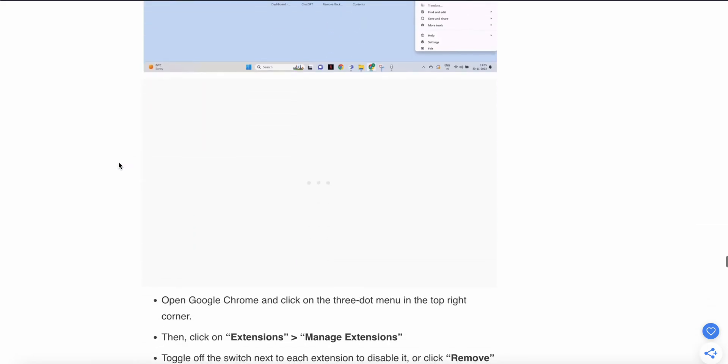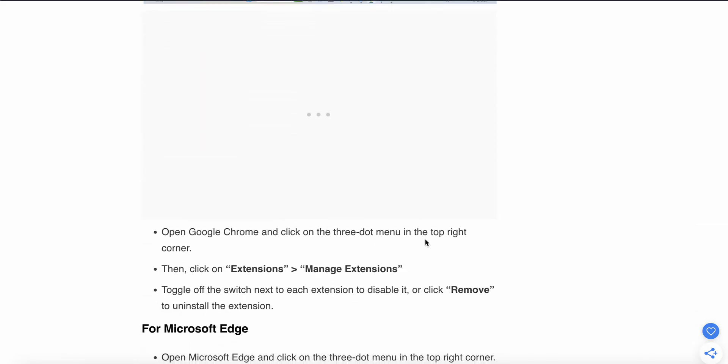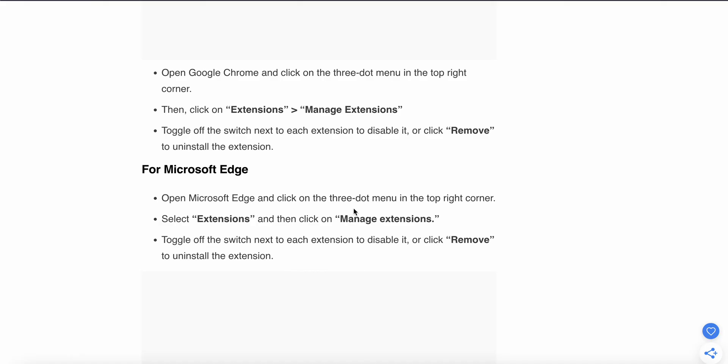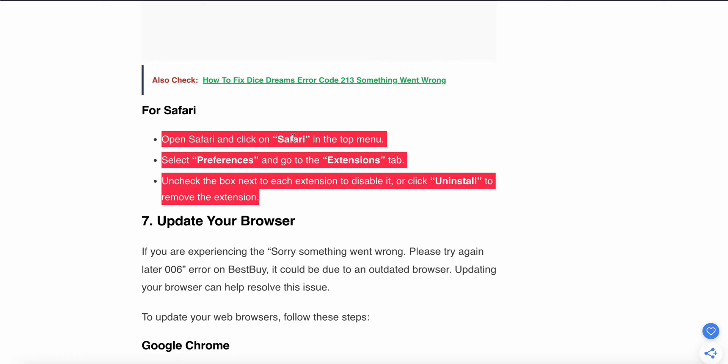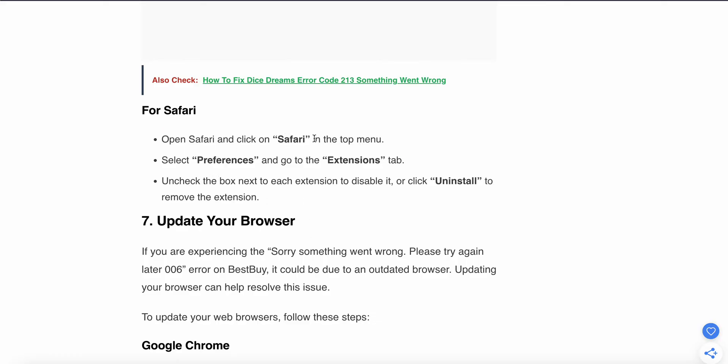To disable extensions in Google Chrome: click the three-dot menu in the top right, click on Extensions, then Manage Extensions, and toggle off the switches next to each extension or disable it by clicking Remove. For Microsoft Edge: click the three dots in the top right corner, select Extensions, then Manage Extensions, and click Remove to uninstall. For Safari: open the browser, go to the top menu, select Preferences, go to the Extensions tab, and uncheck the boxes next to each extension to disable it.